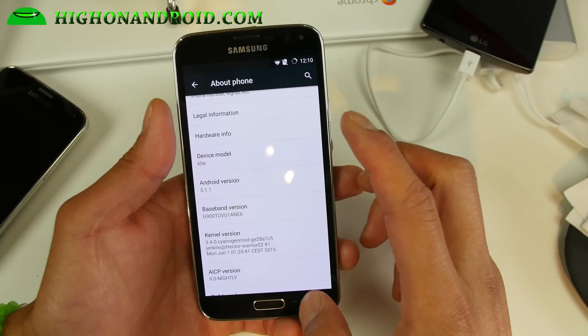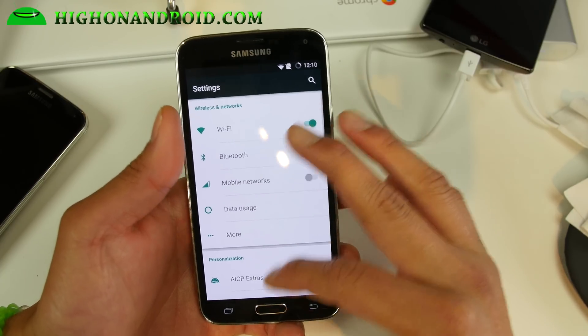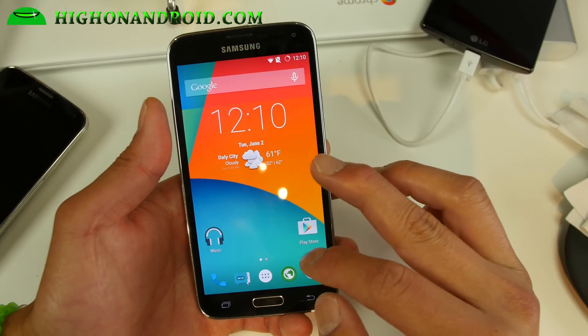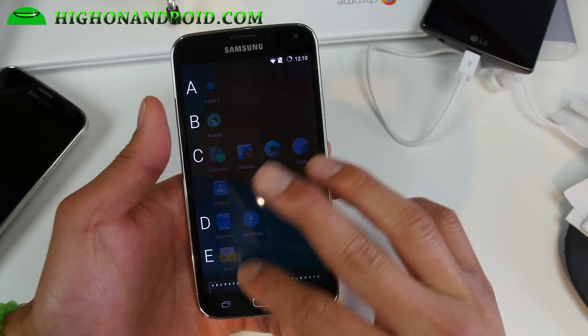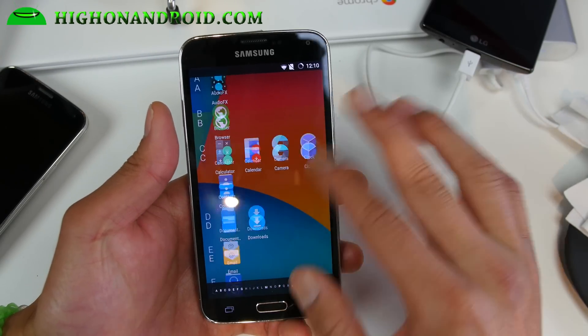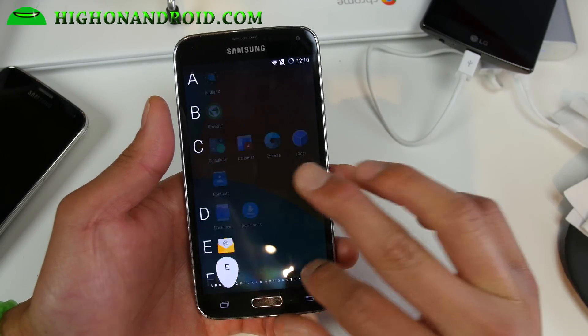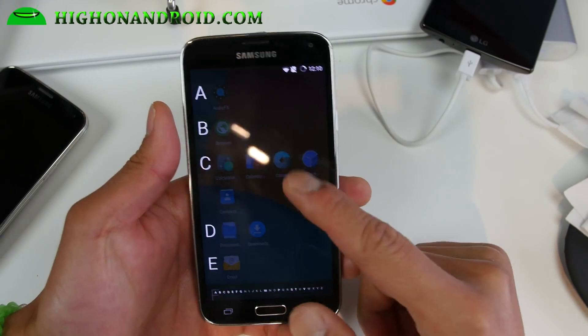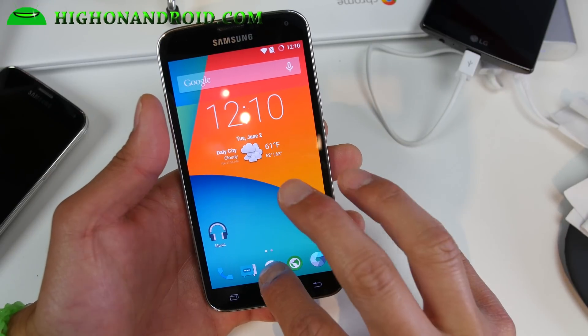You get the latest Android 5.1.1 working out of the box. First thing you'll notice is very good performance — I'm getting around 44,000 on Antutu with this ROM. Also you'll notice I've got the Android M styled launcher here with the app drawer. You can move quickly by alphabetical order. The search bar is missing, that's the only thing missing, but it looks really cool.